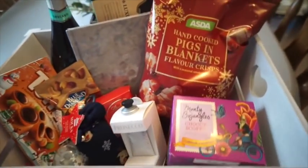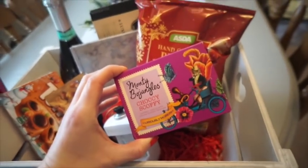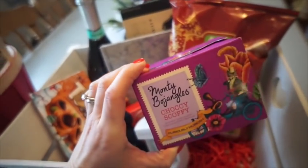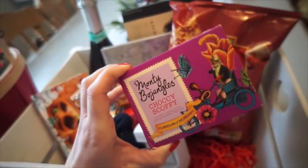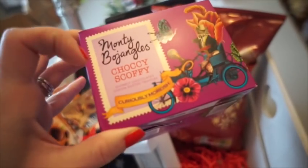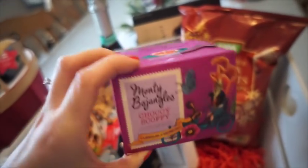For this particular couple I've thrown in quite a few different things. I'm going to pull out each one by one. The first is the Monty Bojangles truffles - the Choccy Scoffy version. These are absolutely delicious, really luxurious truffles. They're selling them at Asda at the moment for two pounds per box for 150 grams. This is the Choccy Scoffy version which is basically a plain truffle, but they have flavored ones like salted caramel.